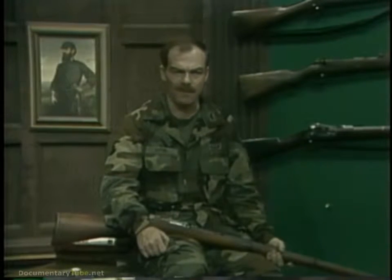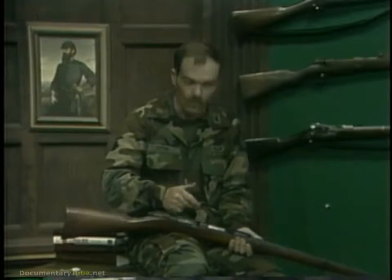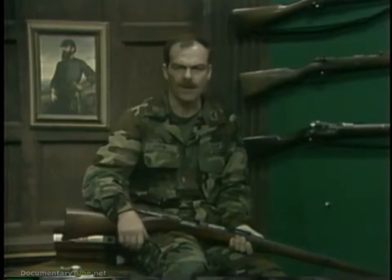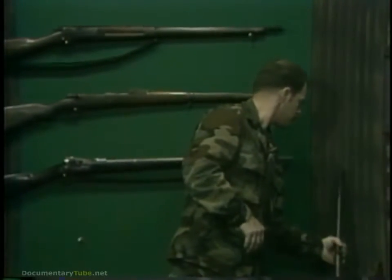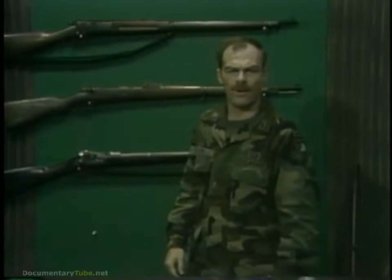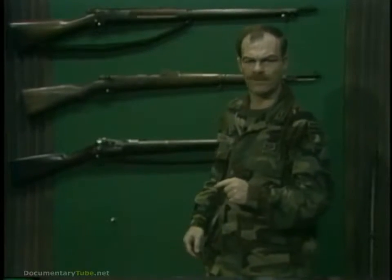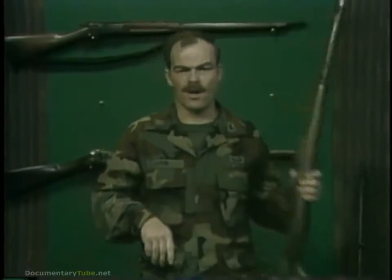All of the designs mentioned were basic variations of the turn bolt design, the idea for which came from the Mauser single-shot breech loader of 1871. By the start of World War I, almost all weapons that had been adopted were bolt action of one sort or another. They all used cartridges with smokeless powder and jacketed Spitzer bullets and had some sort of integral magazine with charger loading.